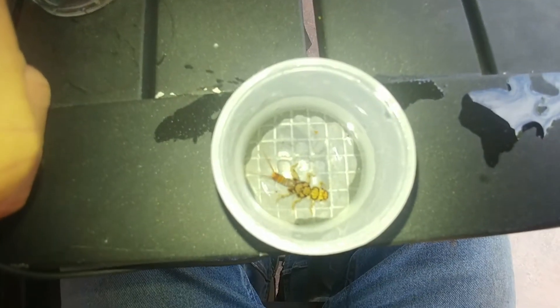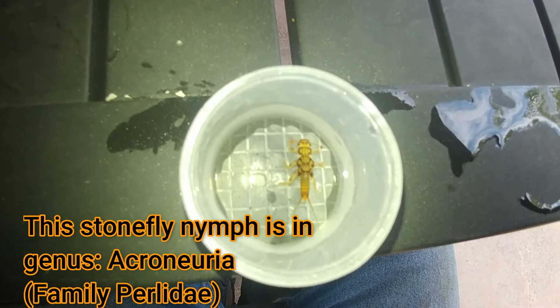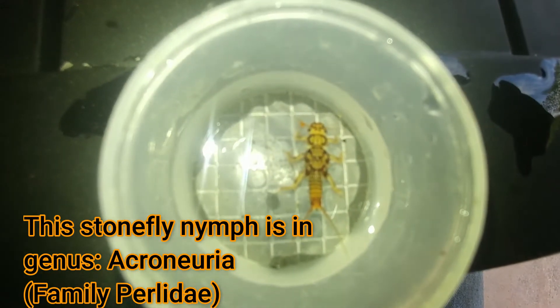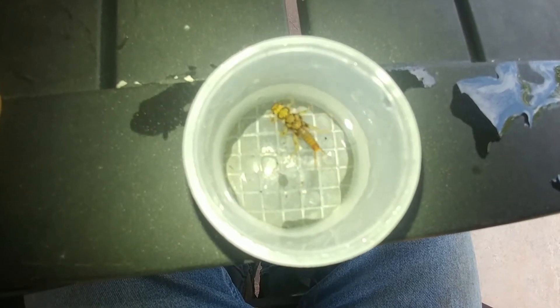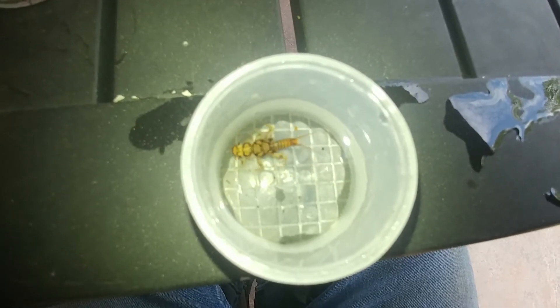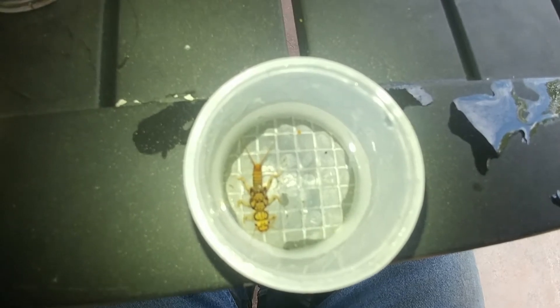Here is the stonefly nymph — an organism that lives in the water. Nymph is another word for larvae that we use to describe the larvae of stoneflies. You can see that, like insects, he has three main body parts: a head, the middle part called the thorax, and an abdomen with two tails on it. Six legs, two antennae, and he's got three parts over his thorax where three pairs of legs attach.